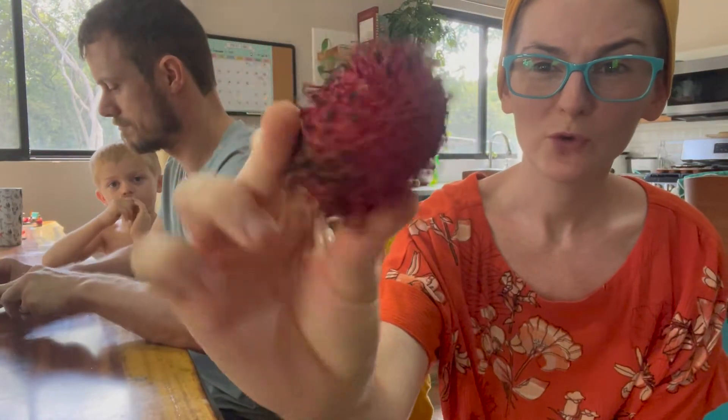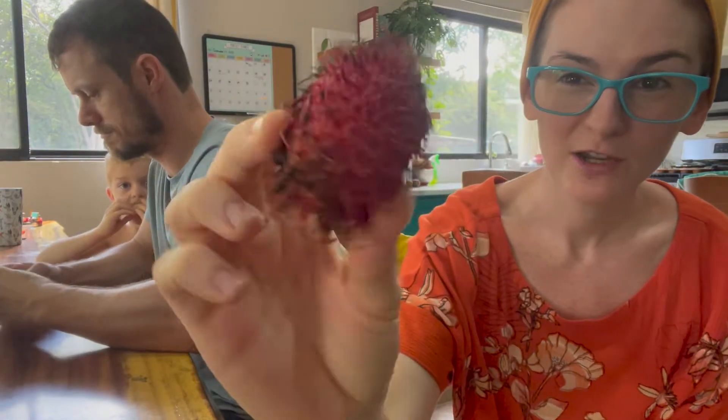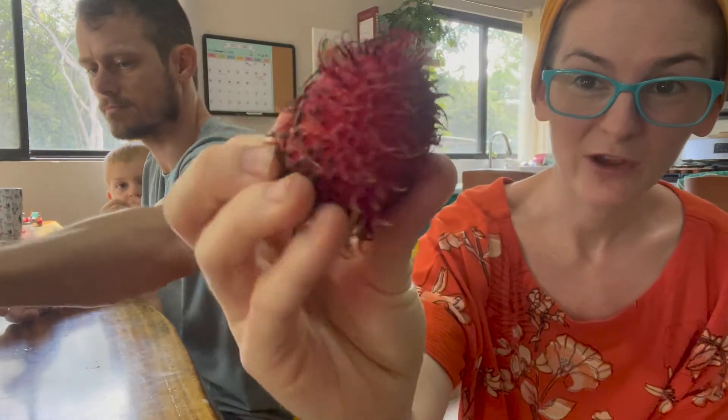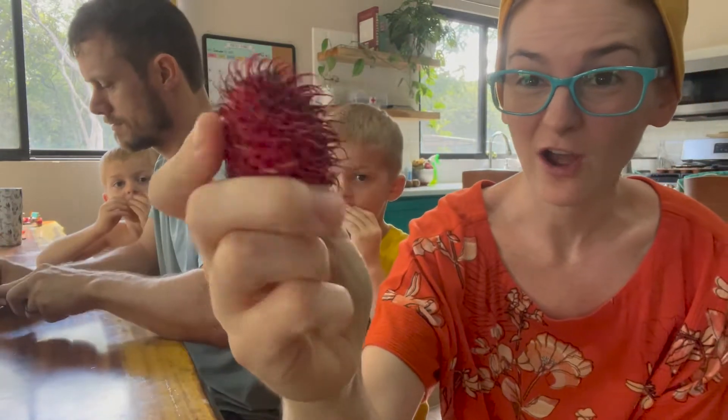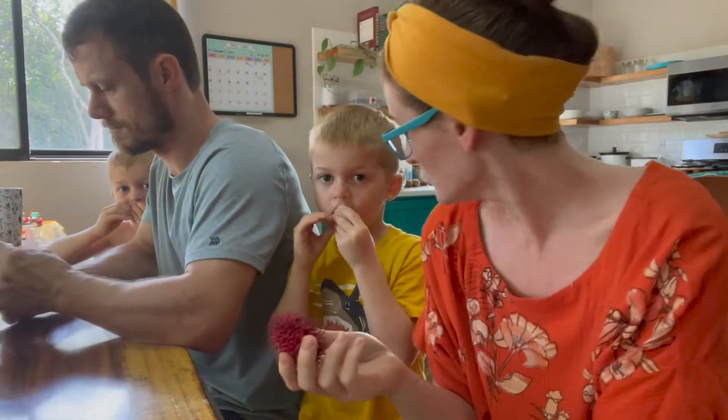These are a really cool fruit. I call them the Dr. Seuss fruit because they look very strange. They are not pokey — these little hairy things on the outside are actually very soft, but on the inside they look like what I call a dragon egg. Does it look like a dragon egg to you?